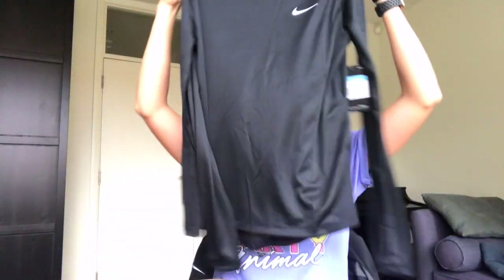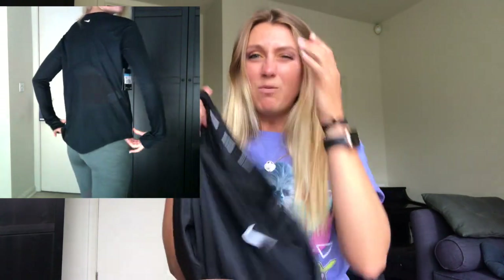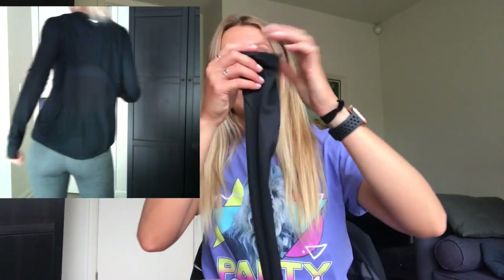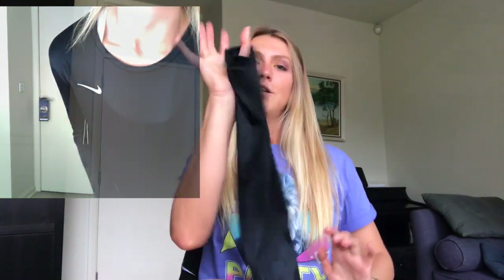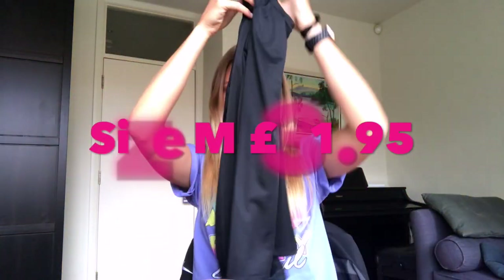Next up I got a Nike long sleeve running vest. This one is the Nike Dry Fit sweat-wicking material. It is long sleeved and my actual favourite part is it has little thumb holes, so when you are running you can put it all the way along your arm with the little thumb sticking out — really useful when I'm on my runs. At the back it has this sort of meshy material which will be super good because I sweat a lot. So this will be really useful on those long hot sweaty runs. I got this in a size medium for £31.95 — definitely going to be worth it, I'm going to get a lot of wear out of this one.